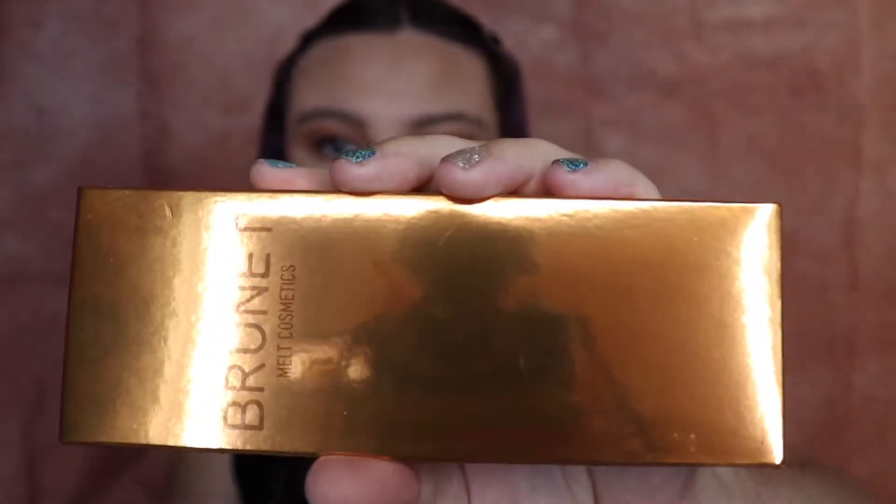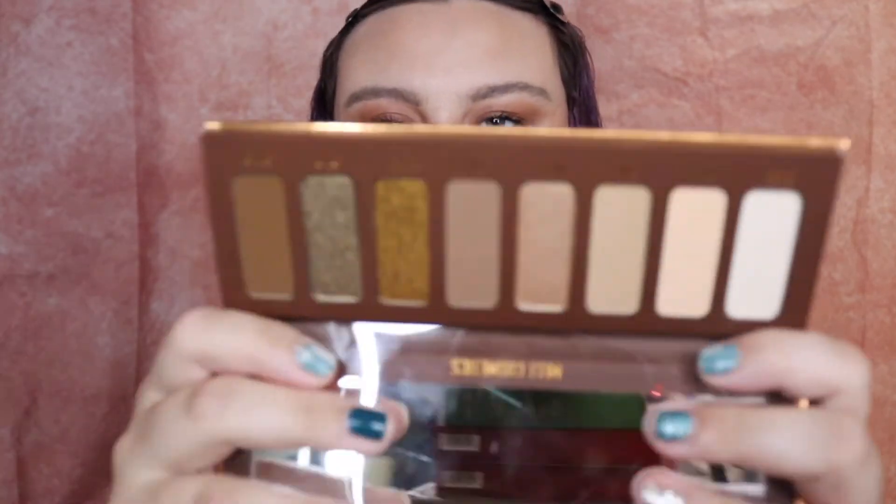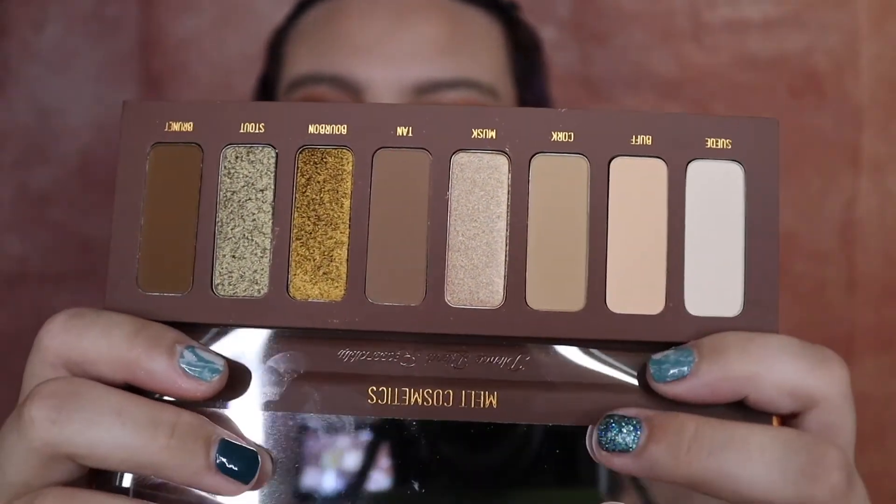Then we got another eyeshadow palette — this one's called Brunette. Here's the outer packaging. Same packaging style, and this one I'm going to assume it's like a neutral — yep, it's definitely a neutral palette, a little pop of gold but mostly neutral. This is probably going to be one of my everyday palettes just because it is so neutral. That palette was $48.